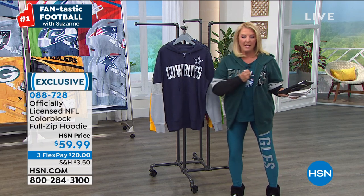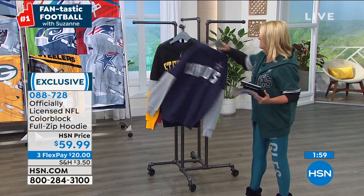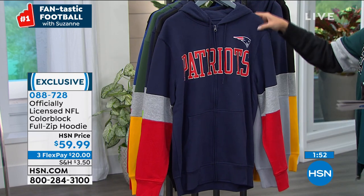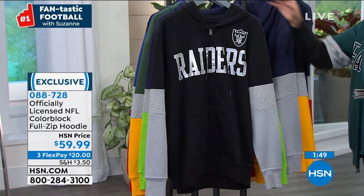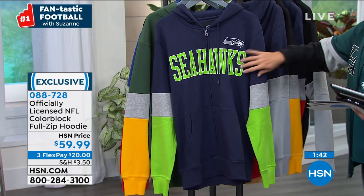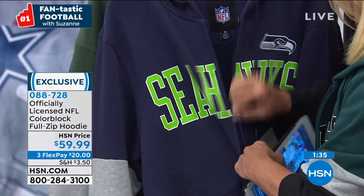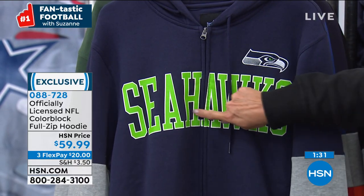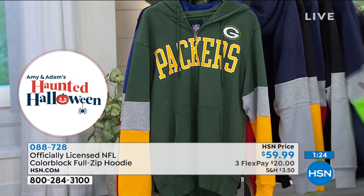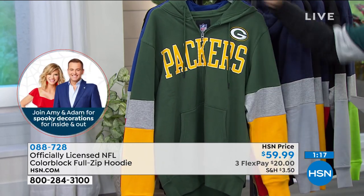Now the zip hoodie — this is the one I'm actually wearing. We have no Washington and we've already sold out of Raiders. Otherwise we're good on all other teams. This is a zip-up hoodie versus the pullover from a minute ago. I like the functionality of the zip-up. And here's something really sweet: when you zip up, notice how the kissing welts and the letters come perfectly together — seamless. That is attention to detail and that is officially licensed NFL merchandise. It's got your traditional fuzzy yum on the inside and nice color-blocking on the sleeves.